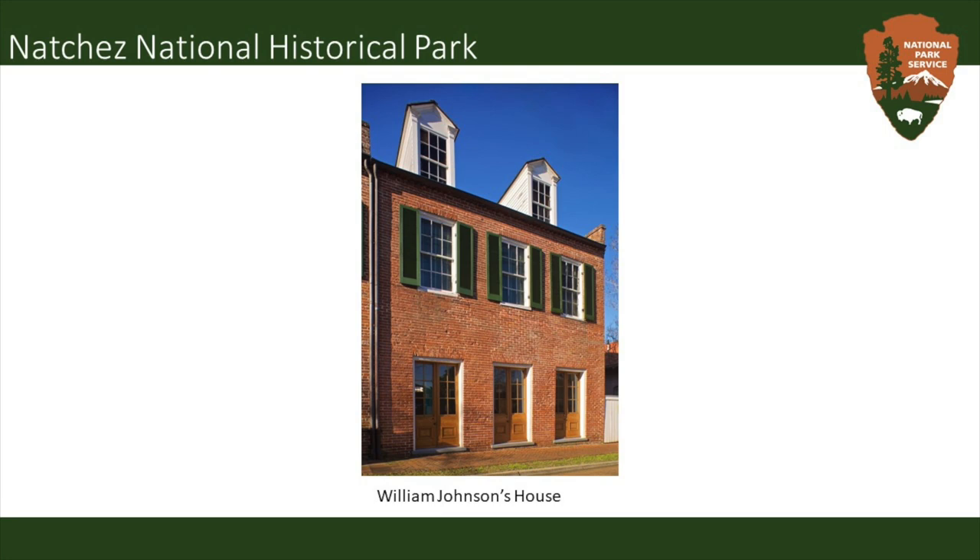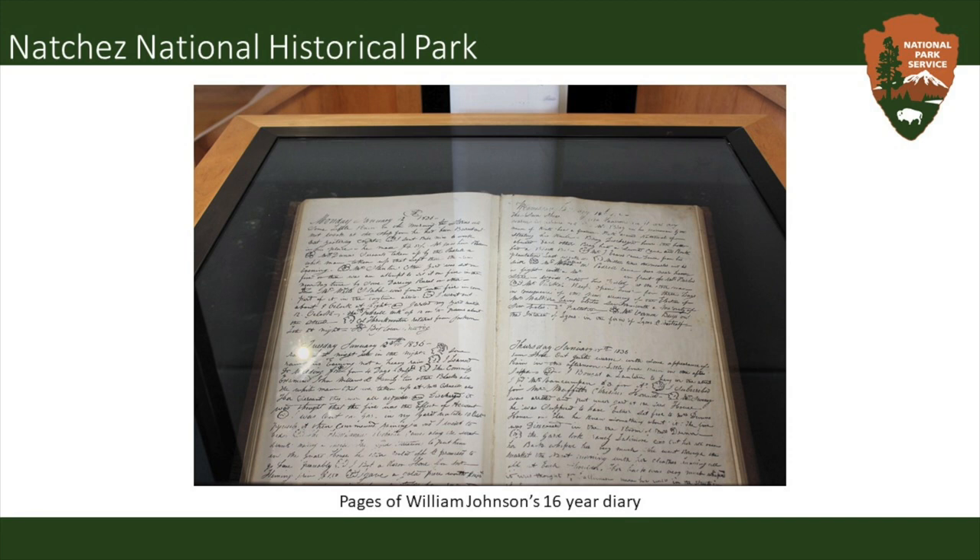The second stop at Natchez National Historic Park is William Johnson's House. William Johnson was born an enslaved man in 1809. He became free at age 11 and after this became a really successful entrepreneur — he owned a barber shop and was known as the Barber of Natchez. As a free Black man, Johnson also owned 16 enslaved people, which may seem surprising. In his diary he writes openly about the enslaved people he owned and the difficult experiences that accompanied this. It was not very common for enslaved people to learn how to read or write back then, so Johnson's diary chronicling 16 years of his life is very valuable — many of the interpretive programs are based firsthand on it. The diary is on display in the visitor center.